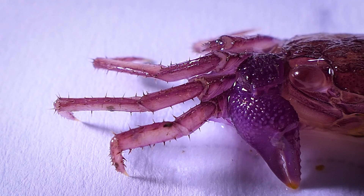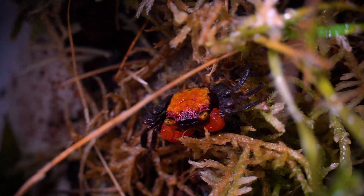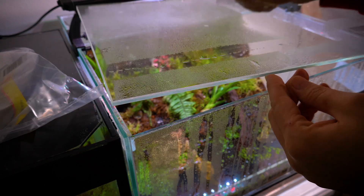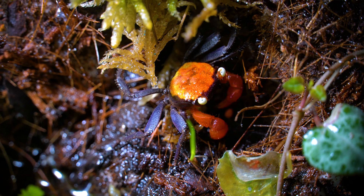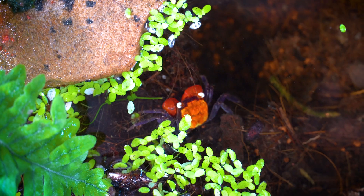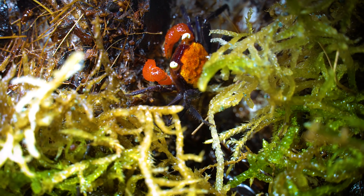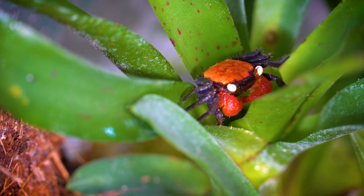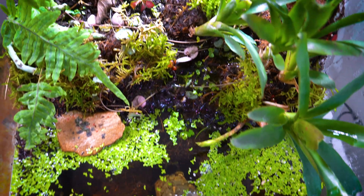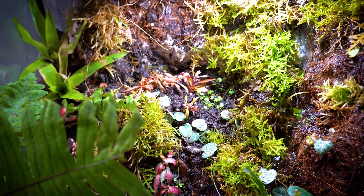Molting is crucial for their growth and adaptation to changing conditions, ensuring their continued health and well-being. To support this critical phase, maintain a humid environment as moisture is vital for a successful molt. Provide a substrate deep enough for burrowing and hiding, as crabs often molt in secluded areas. Offer calcium-rich foods like crushed eggshells or cuttlebone before and after molting to aid in exoskeleton hardening. After molting, your crab will appear soft and pale — avoid handling or disturbing them during this vulnerable time.